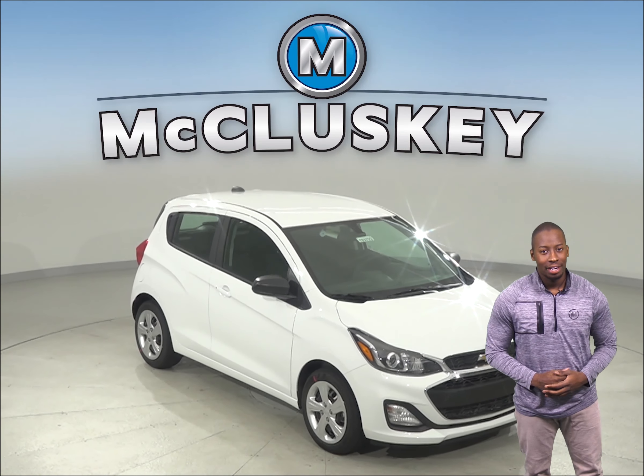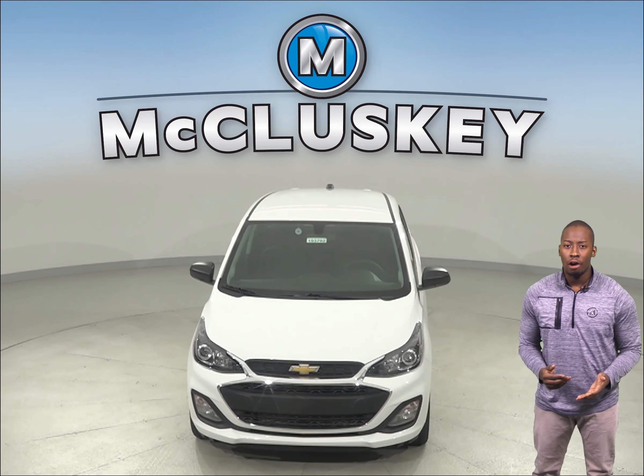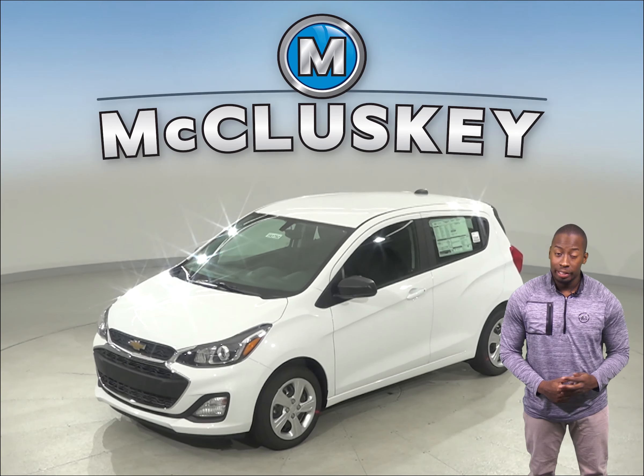If you've been considering the 2019 Ford Fiesta, then check out this 2019 Chevrolet Spark. The Chevrolet Spark offers an optional lane departure warning system that alerts temporarily inattentive drivers when the vehicle begins to leave its lane.